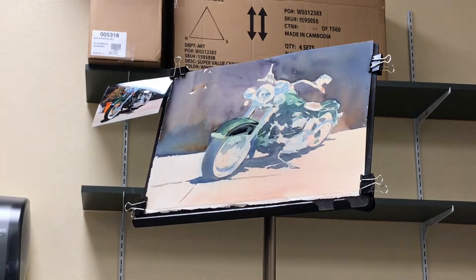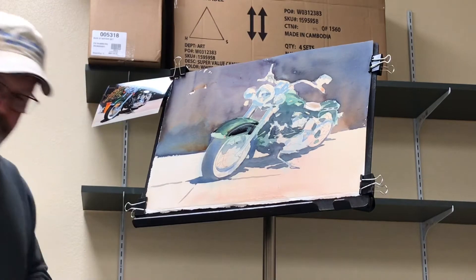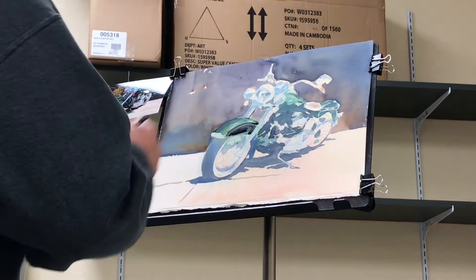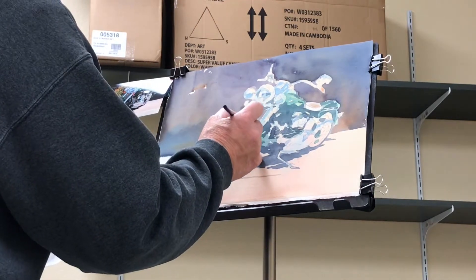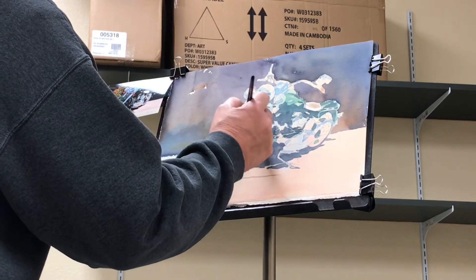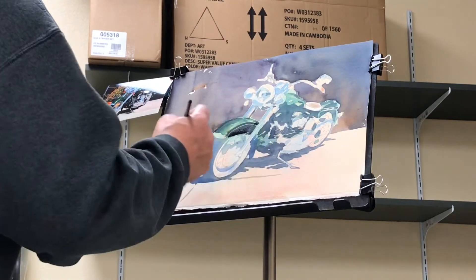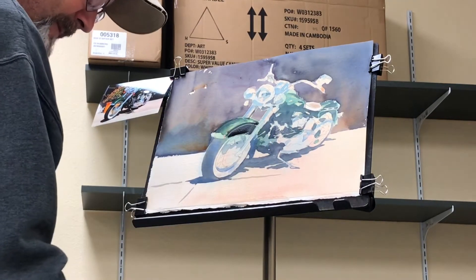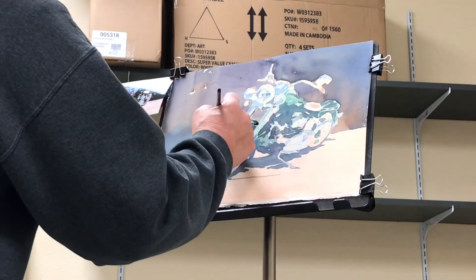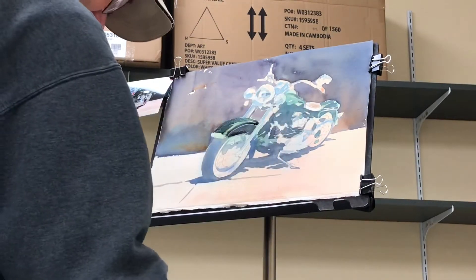You can see how that starts to develop it. That's looking pretty good. Nice reflection there — or highlight I guess, would be a good way to put it.